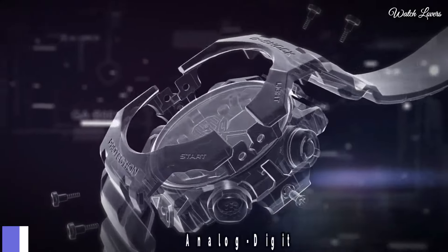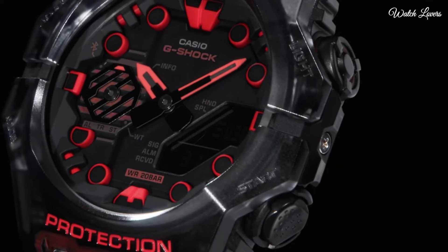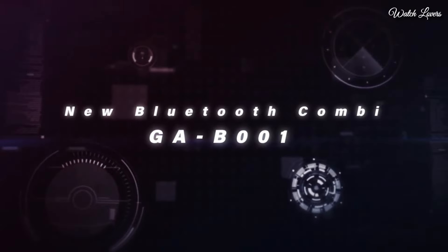Number 3. Casio G-Shock Analog Digital GA-B001 Watch. It is equipped with Japanese quartz movement. Case dimensions are 46mm in diameter and 13.8mm in thickness. Display type: analog digital. This timepiece has mineral glass. Resin band. 200m water resistance.